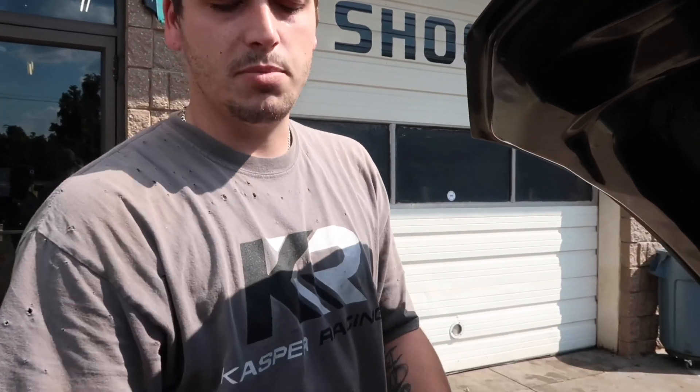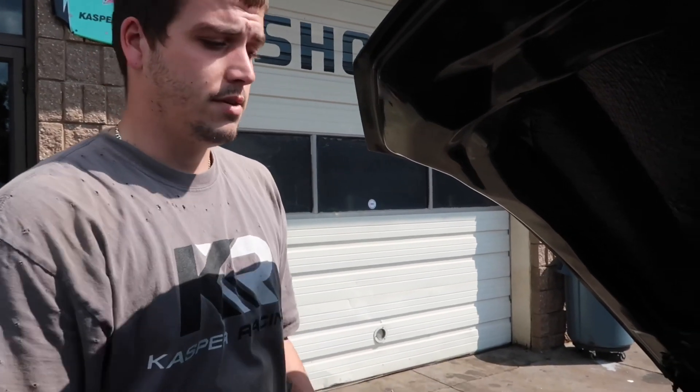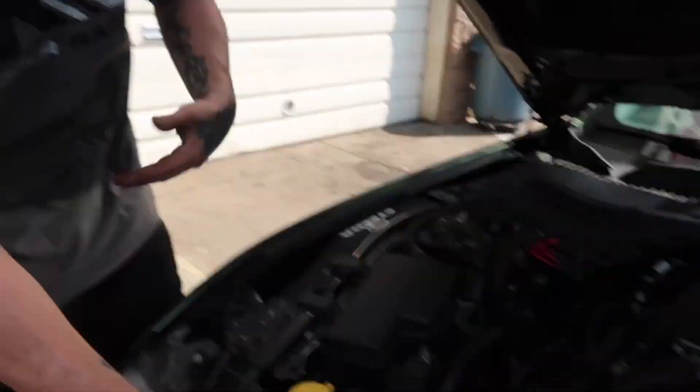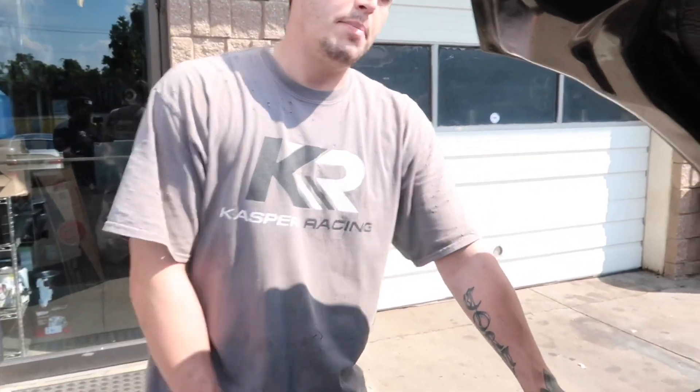The billet idlers — we got a smidge of play in them, but it's a bearing, there's nothing we can do about it. But I've driven it, Todd drove it, I just drove it again before we got here. The belt with the air on, I'm trying to put all the loads on it. It's good. Like you said, it'll blow the tires apart so you really can't get on it, but you can roll into it a little bit to get the boost up. When I was driving, just normally, it was shredding off. I don't even know how you made it here.